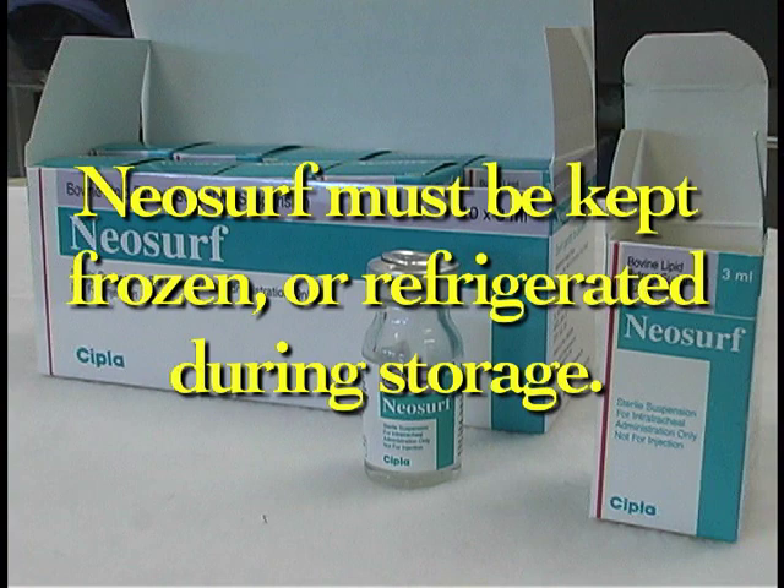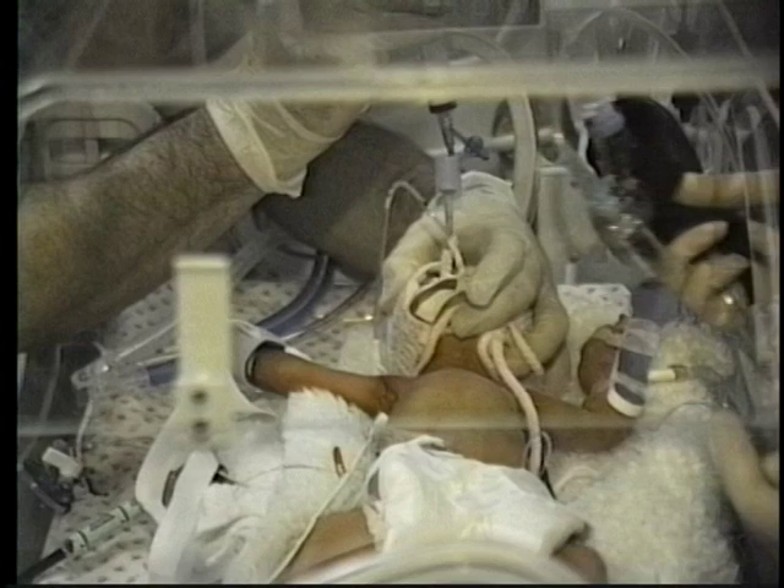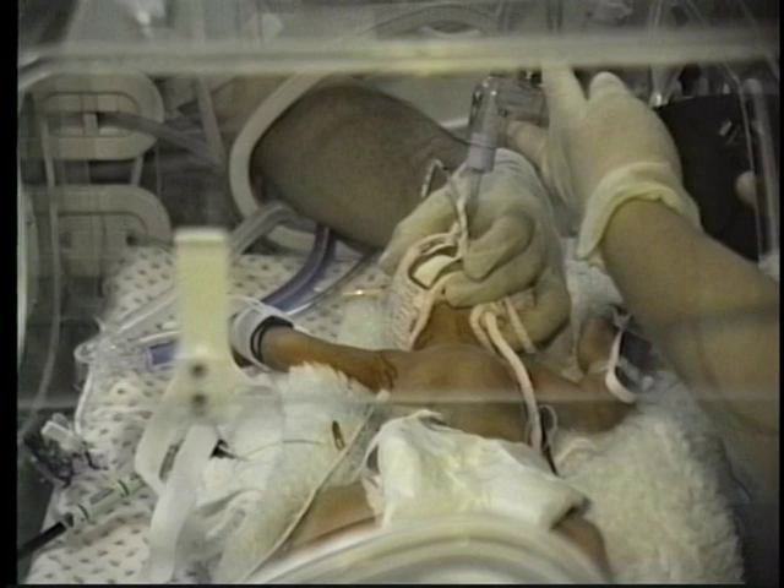After a total of two weeks at refrigeration temperatures, return the product to a freezer for further storage. See the product monograph for instructions on returning warmed but unopened vials to storage. Neosurf is intended for intratracheal instillation with careful patient monitoring by personnel qualified in neonatal intubation and ventilatory management. When properly administered, Neosurf is rapidly absorbed and forms an active phospholipid monolayer at the air-tissue interface.